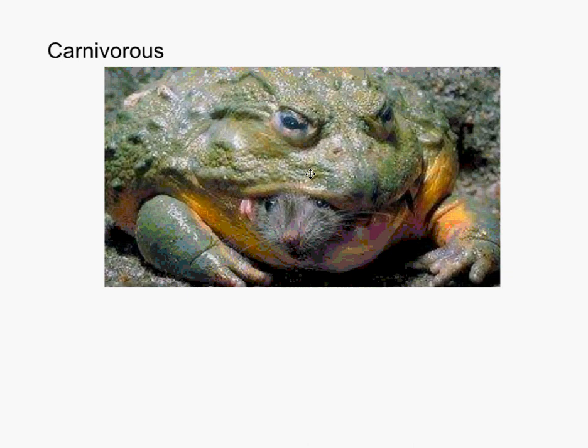Basically they can eat anything that will fit in their mouths, as this mouse has just discovered. They eat their food whole — they just swallow it and it kind of sits there. Most of this order have a short body with no tail; their tail melts into their body as they change into adulthood.